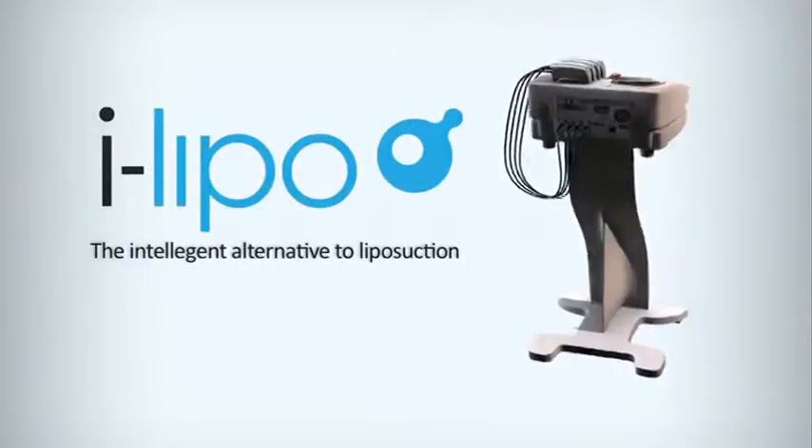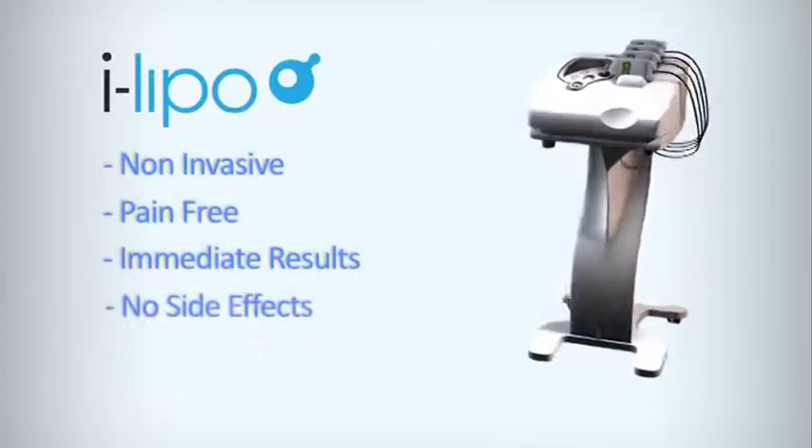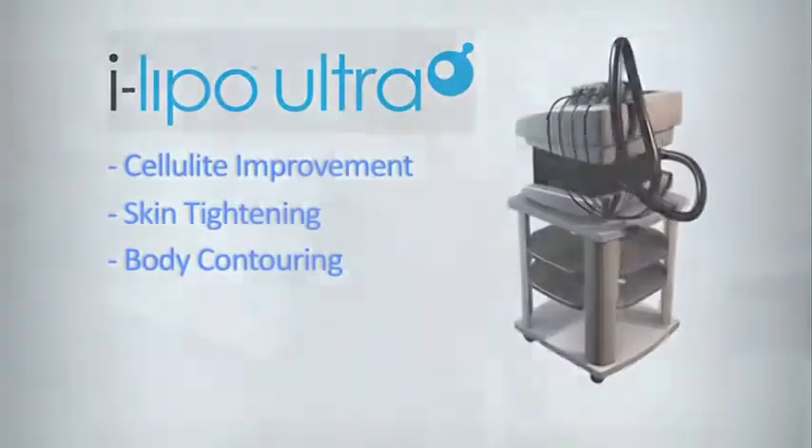To reduce stubborn pockets of fat without surgery in just 20 minutes, iLipo Ultra offers you an easy way to achieve centimeter loss and body contouring with no pain, no needles and no downtime with long-lasting results.